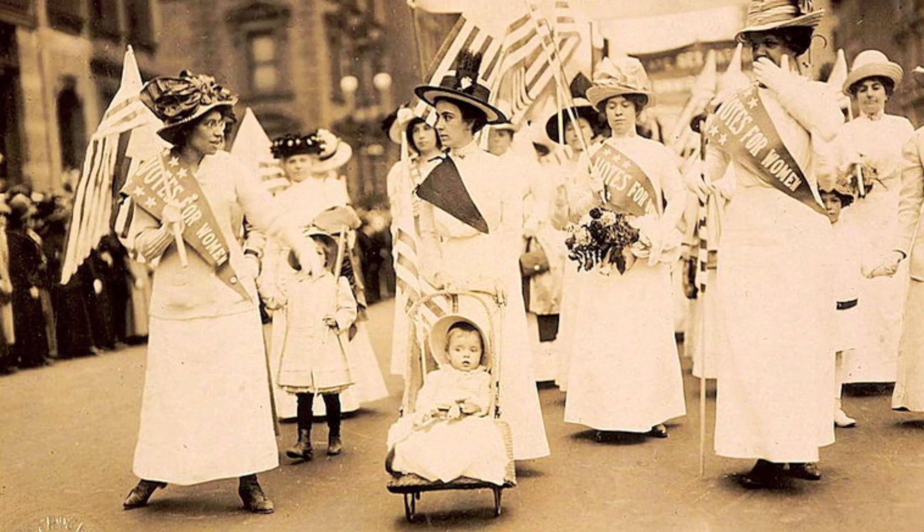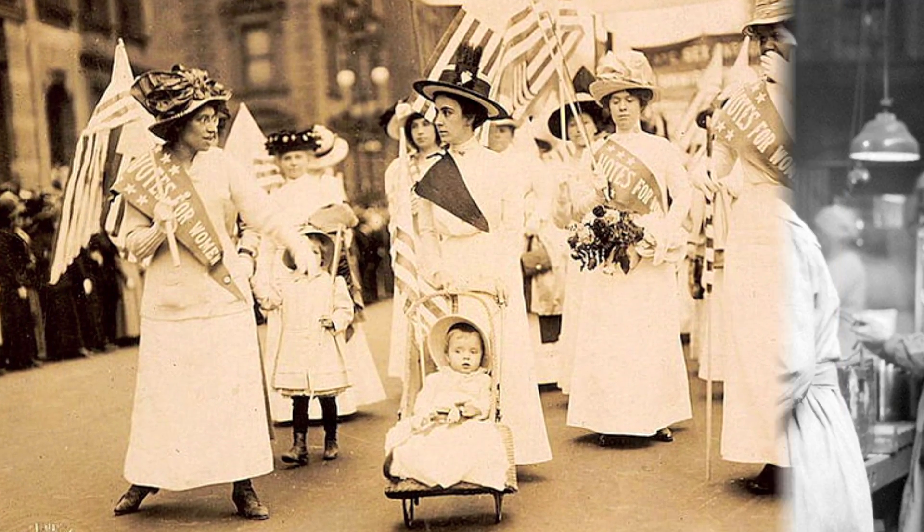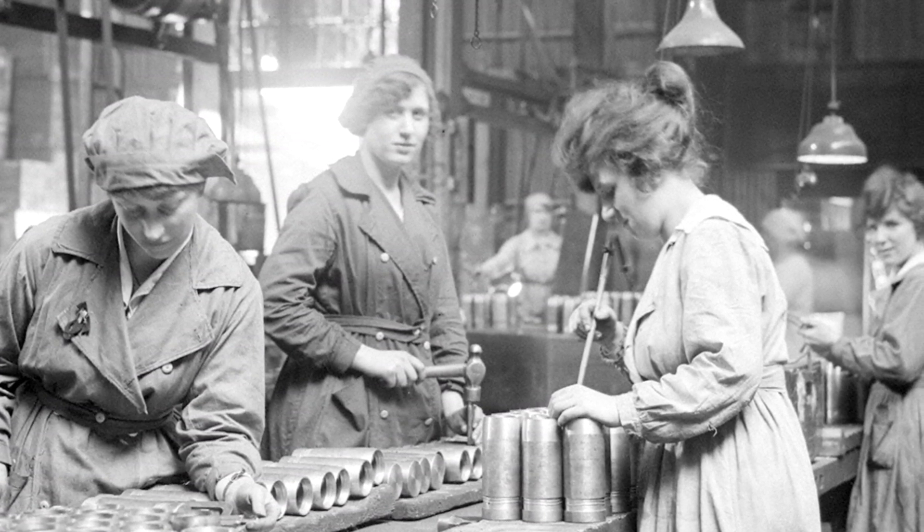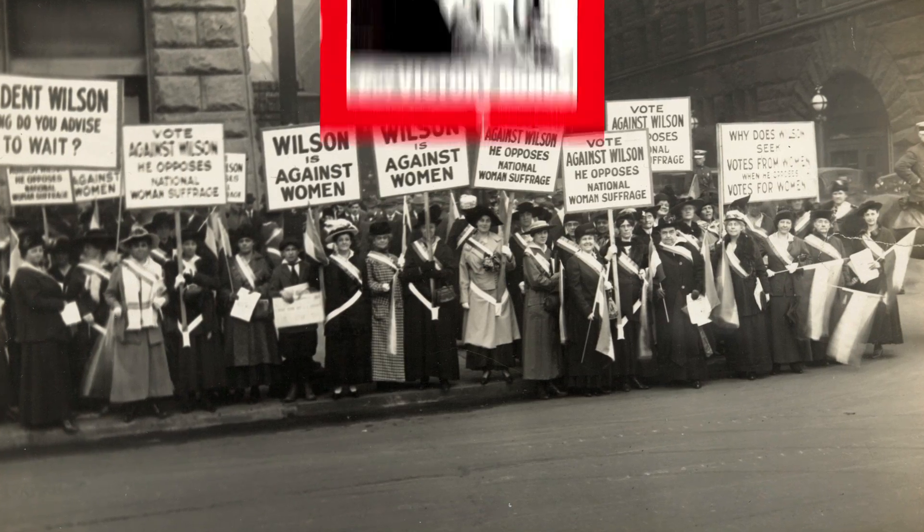However, the glory days of the rug would be short-lived. By 1910, women's suffrage, followed by World War I, would demand all of the homemaker's attention. Women put down scraps of cloth for picket signs and scraps of metal.